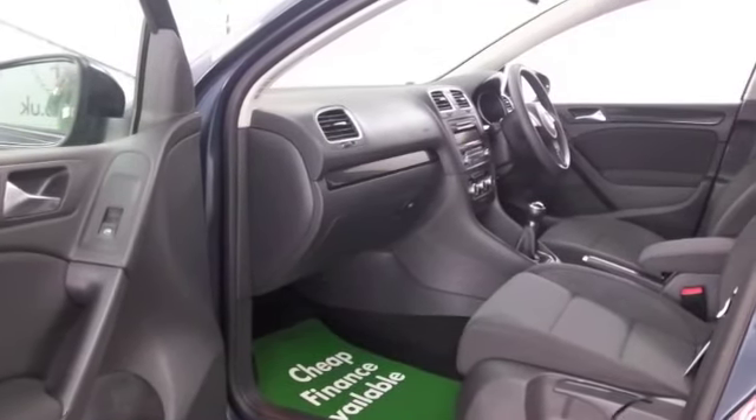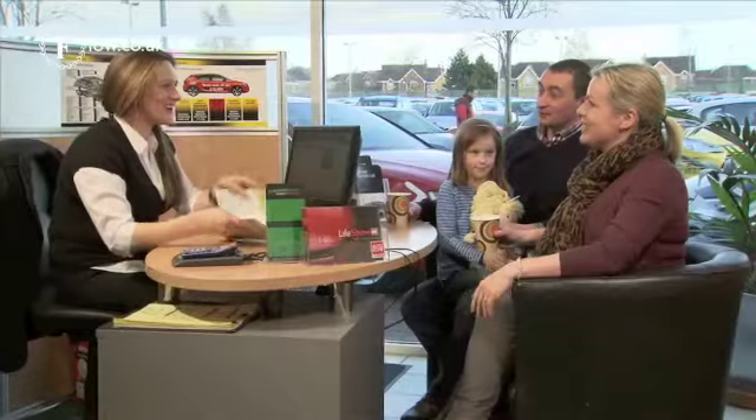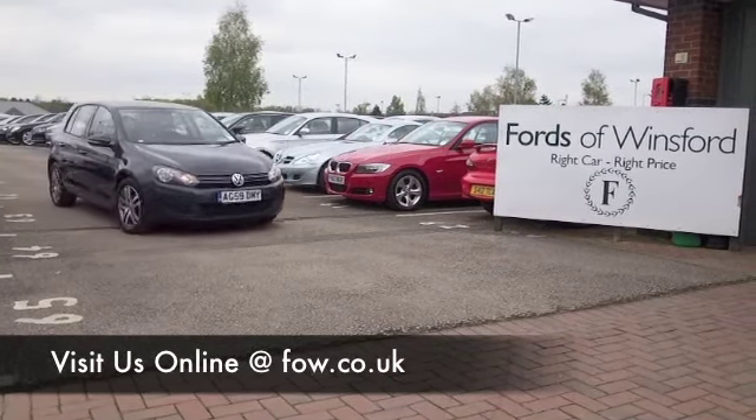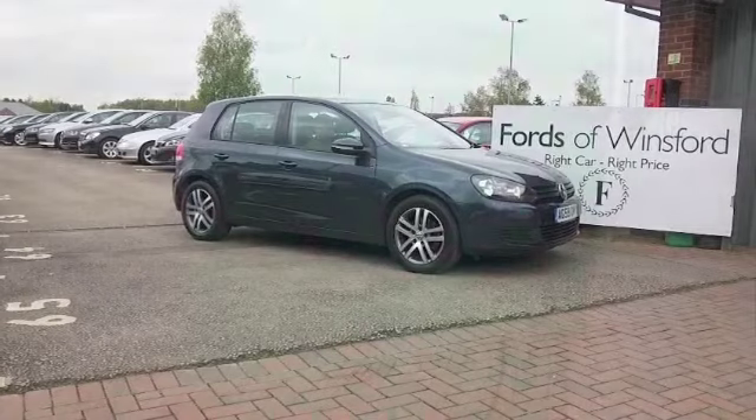If you want to ring in and reserve, no problem. Give Jackie and her team a call in our call centre and we'll hold the car for you for up to 48 hours until you can get here. Bring your licence with you, have a test drive, and discover this great car for yourself at Fords of Winsford.